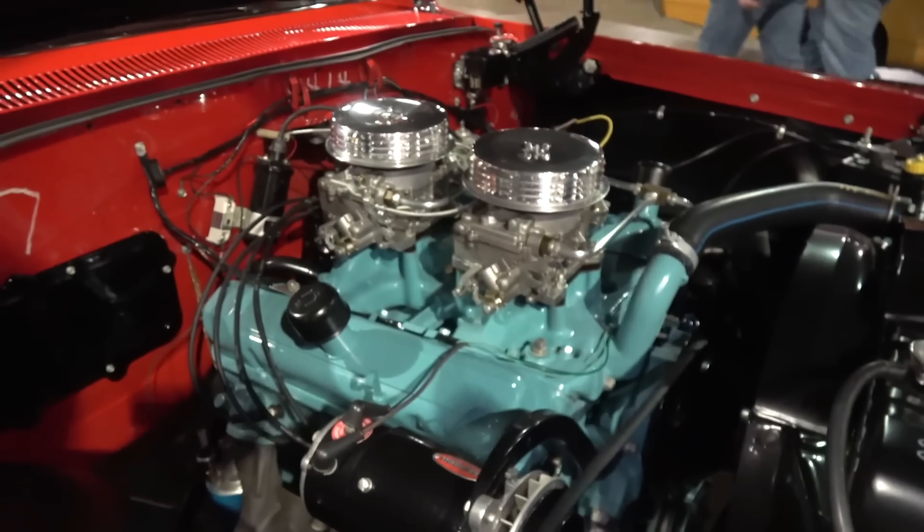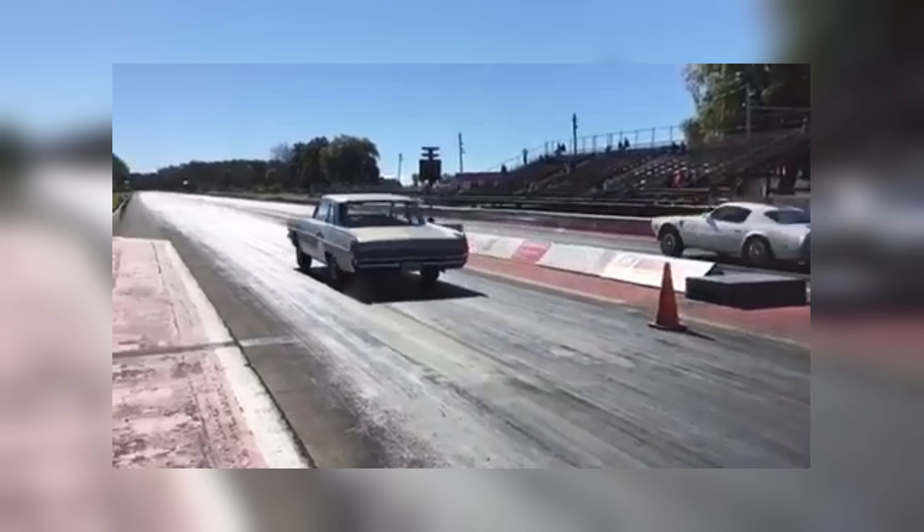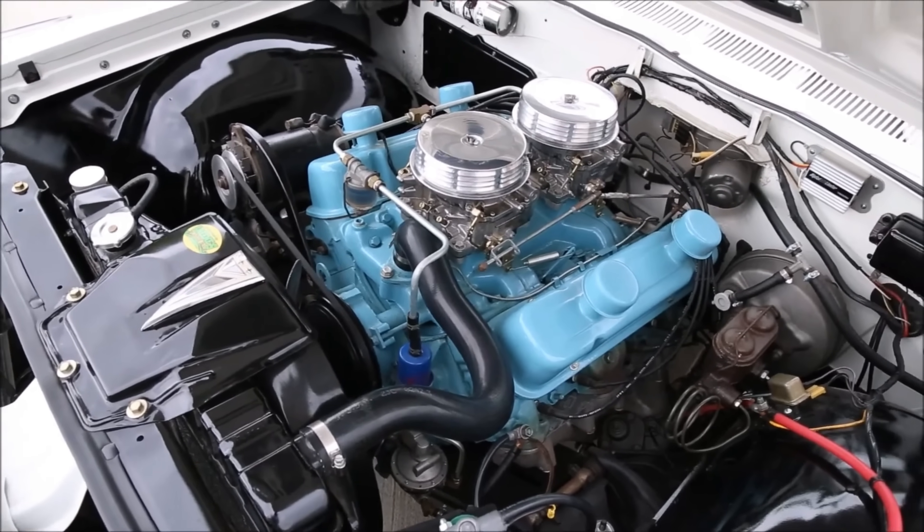This wasn't just another V8. It was an engineering marvel, built for speed, power, and victory. It crushed records, defied expectations, and cemented Pontiac's reputation as a performance powerhouse.